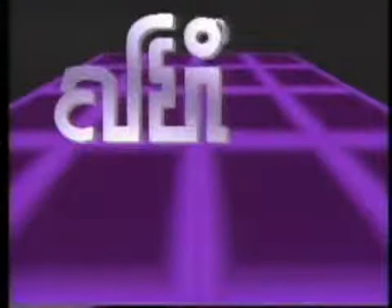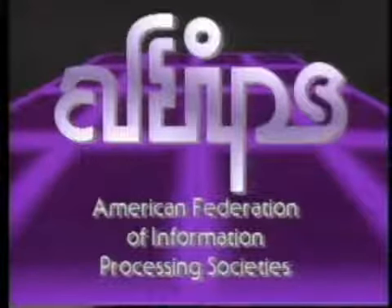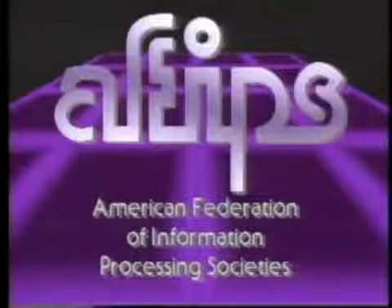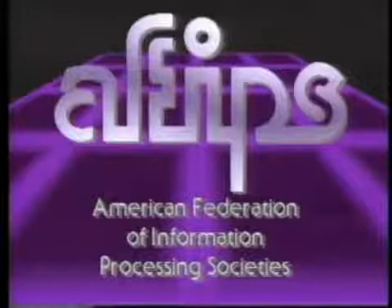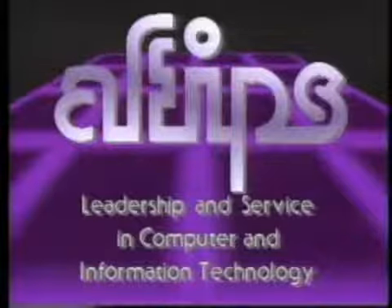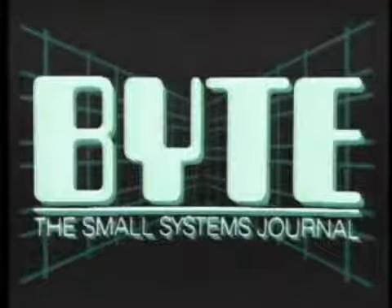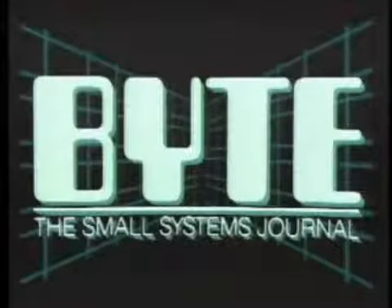The Computer Chronicles is made possible in part by grants from AFIPS, the American Federation of Information Processing Societies, a non-profit federation of 11 national societies for computer professionals. AFIPS: Leadership and Service in Computer and Information Technology. Additional funding is provided by McGraw-Hill, publishers of Byte. Byte's detailed technical articles on new hardware, software, and languages cover the latest in microcomputer technology worldwide. Byte, the international standard.